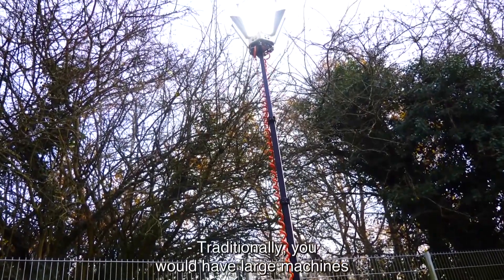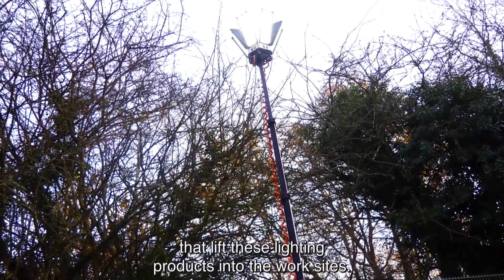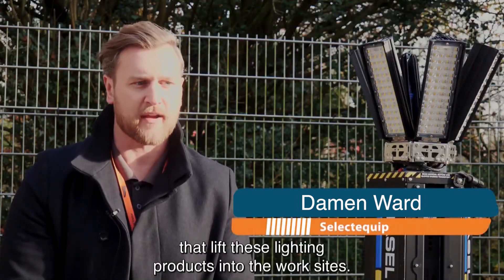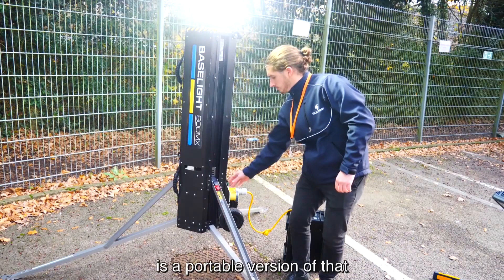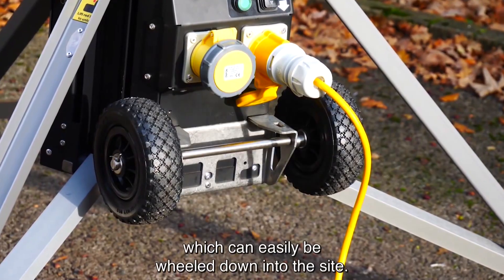Traditionally you would have large machines that lift these lighting products into the work site. What we've brought with us today is the base light, a portable version of that which can easily be wheeled down into the site.